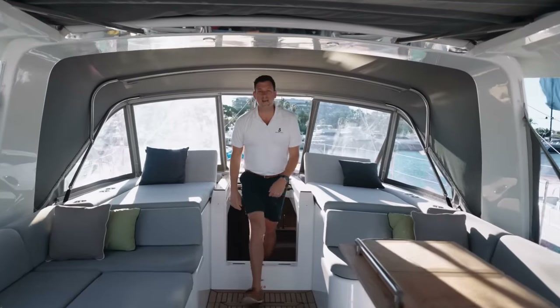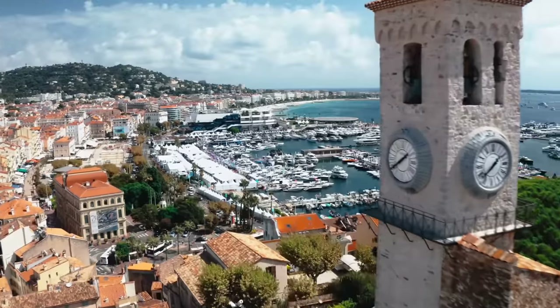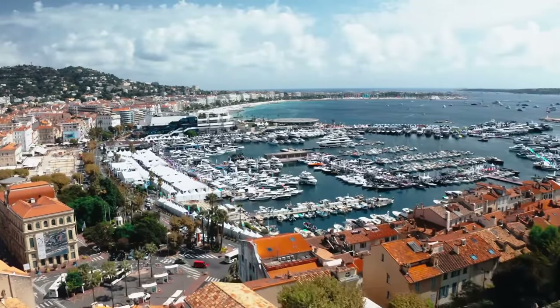Ladies and gentlemen, hello. My name is Eric Levine, sailboat sales manager at Beneteau. It's a lovely morning here at the Cannes Yachting Festival on the beautiful French Riviera. And what better place to introduce you to the latest and greatest of Beneteau creations — the flagship of the Oceanus line, a super yacht you can double hand. Ladies and gentlemen, I give you the new Oceanus Yacht 60.